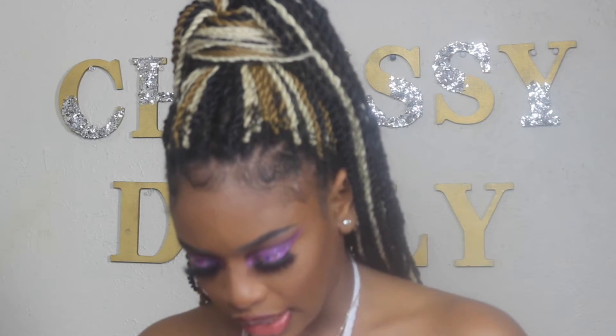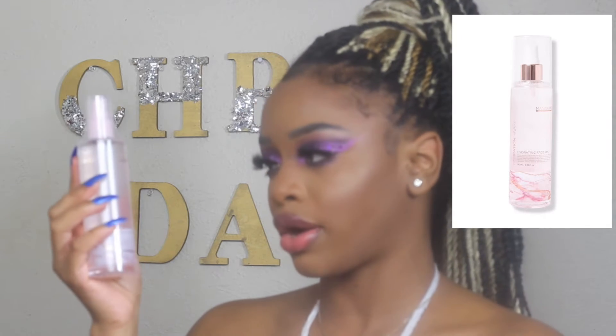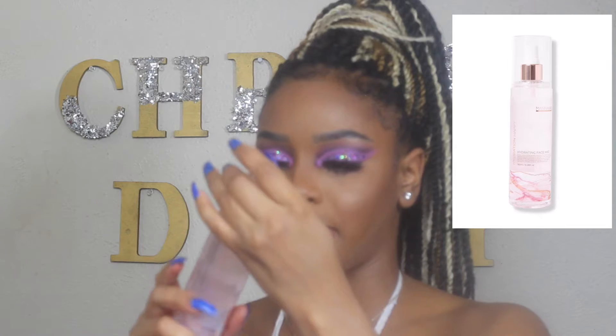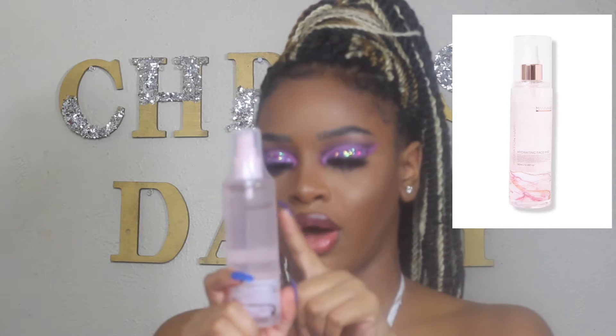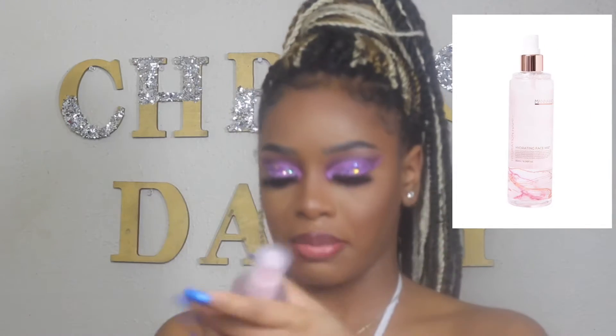So this first product is the Manicadar Skincare Hydrating Face Mist. It says shake well, hold arms length apart, and then you spray it all over your face. I'm not going to spray my face because I have on my full makeup, but I'll check it out whenever I do my skincare. This retails for $19. If you go into the store you're going to be paying $19, and I got this whole box of stuff for $20-something dollars a month. So for me to get this $19 product, we got to check it out.